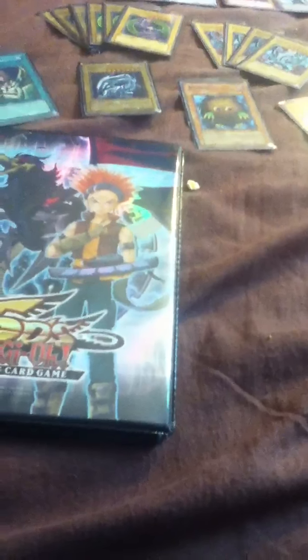Hey YouTube, this is JR TechCrosity with another video. I'm pretty much just selling my collection at this point.